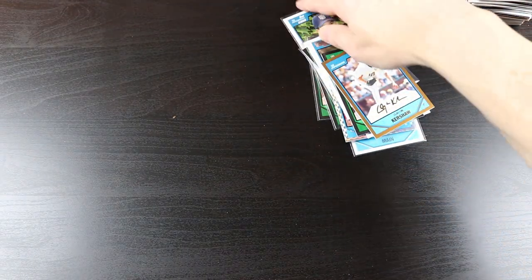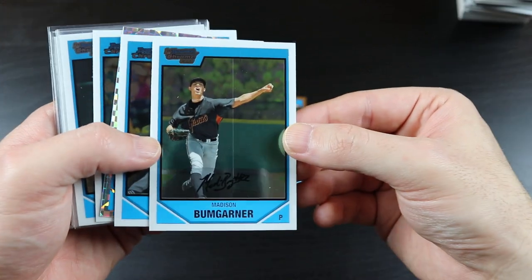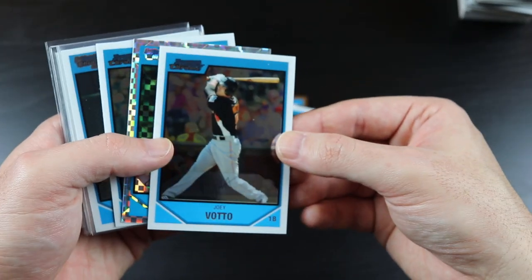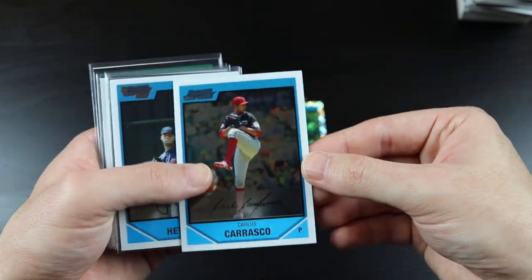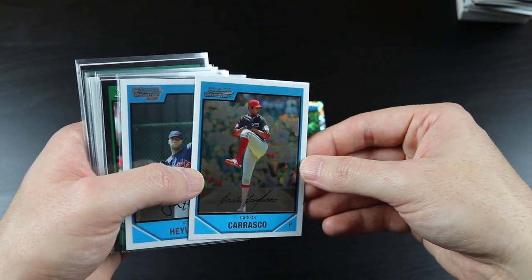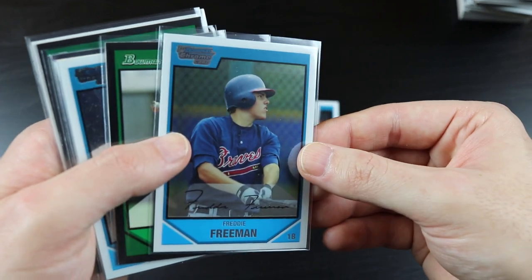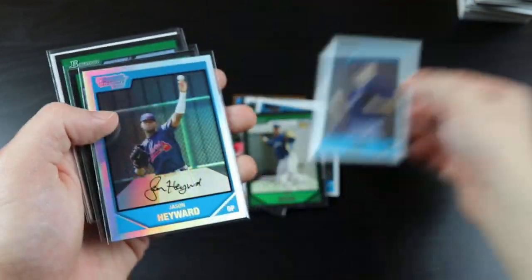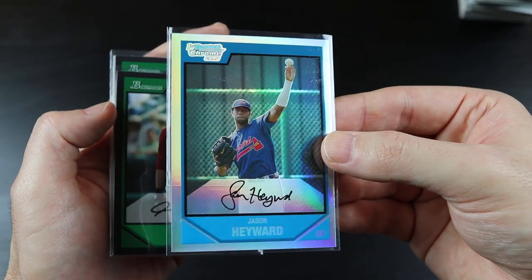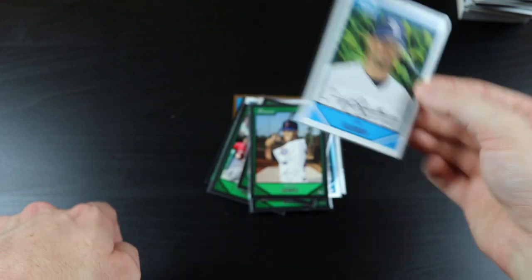Pretty awesome — I got some rookie cards and cool cards of some mid-level star players. Let's go through the best ones: Clayton Kershaw, Tim Lincecum rookie, Madison Bumgarner first Bowman card, Joey Votto, cool X-Fractor of Ed Easley, Carlos Carrasco, Jason Heyward first Bowman Chrome, Hunter Pence rookie, Freddie Freeman first Bowman Chrome, Ryan Braun rookie, Michael Main autograph, Jason Heyward refractor first Bowman, Justin Upton rookie, Carlos Gomez rookie, and Corey Kluber first Bowman card.